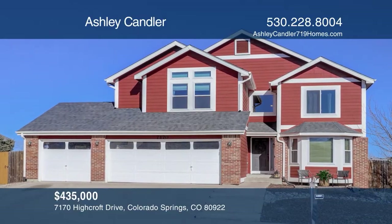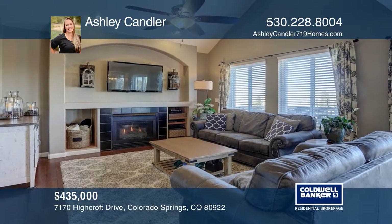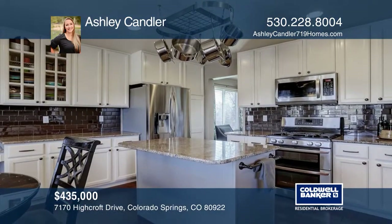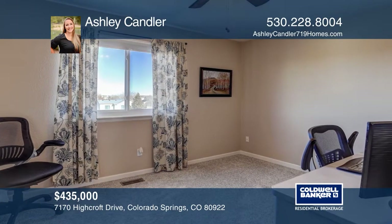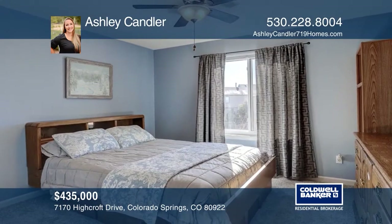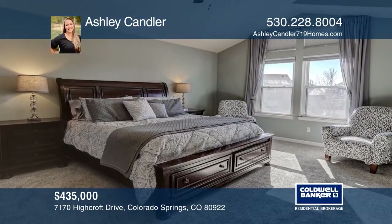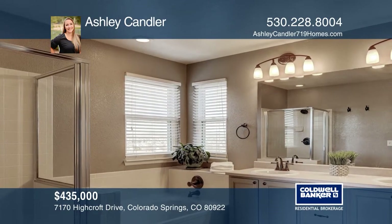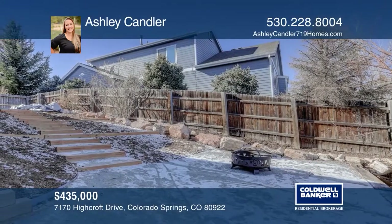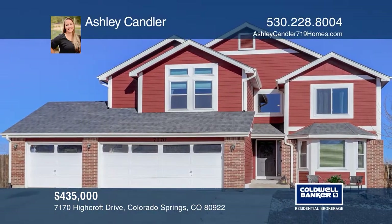The six bedroom, four bath home offers a grand two story entry and a wrought iron staircase. The kitchen boasts granite counters, stainless steel appliances, and 42 inch cabinets. The spacious master retreat provides a long walk-in closet, a dressing area, and a five-piece bath. Two additional bedrooms, a loft, and full bath complete the upper level. The basement is currently occupied as a mother-in-law suite with a kitchenette, separate laundry, and three-quarter bath. Check out this must-see home by scheduling a tour with Ashley Candler.